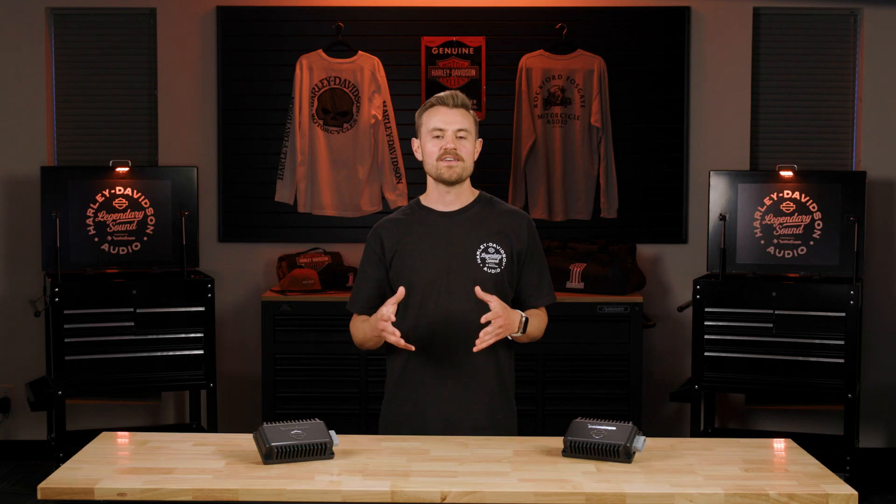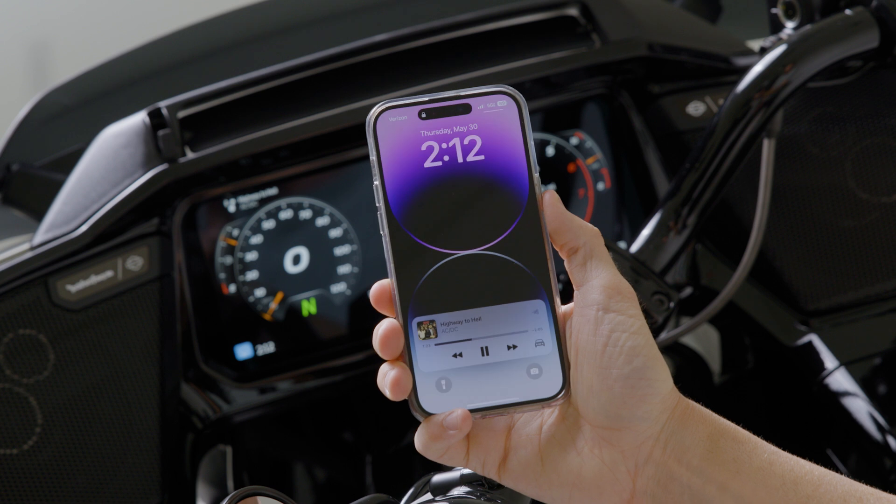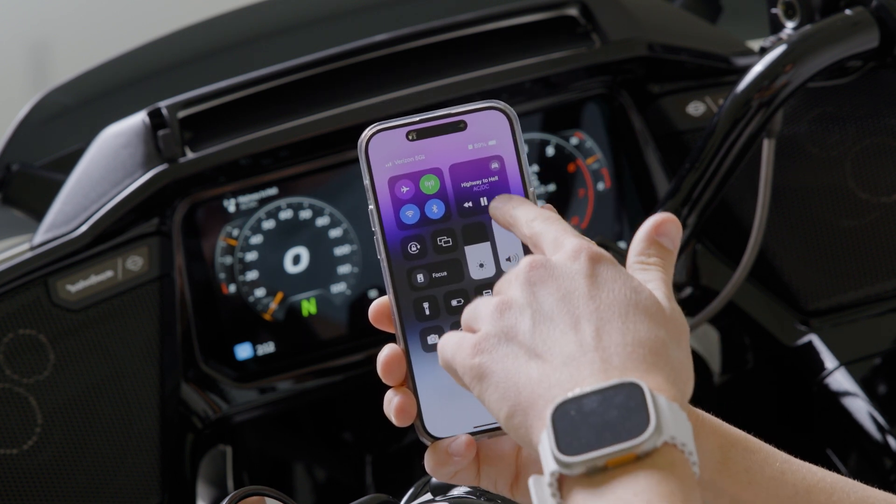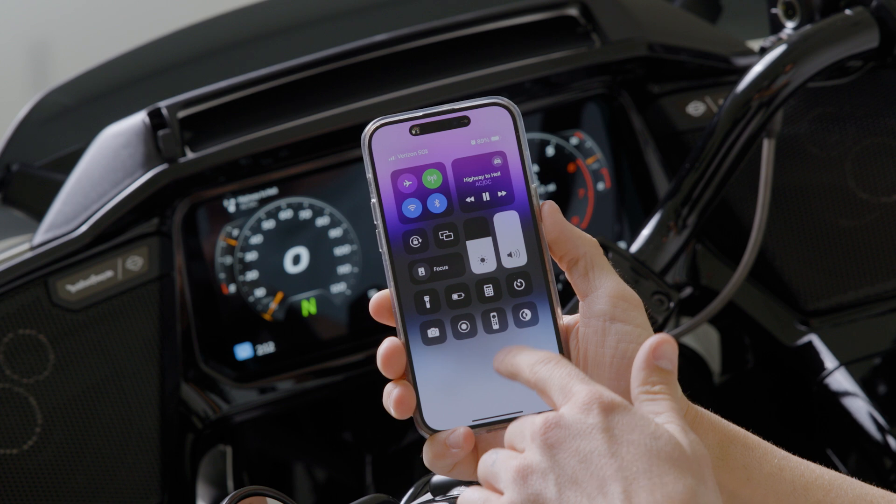If your mobile device is streaming to your Harley-Davidson audio system via Bluetooth, we recommend keeping your mobile device's volume turned up so you'll have the highest output available. If you have any questions, feel free to chat with us in the comments, and until next time, we'll see you out there.